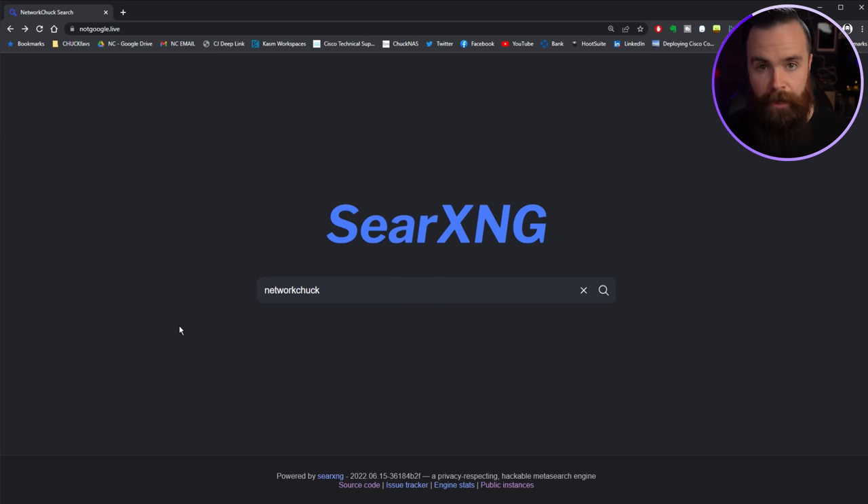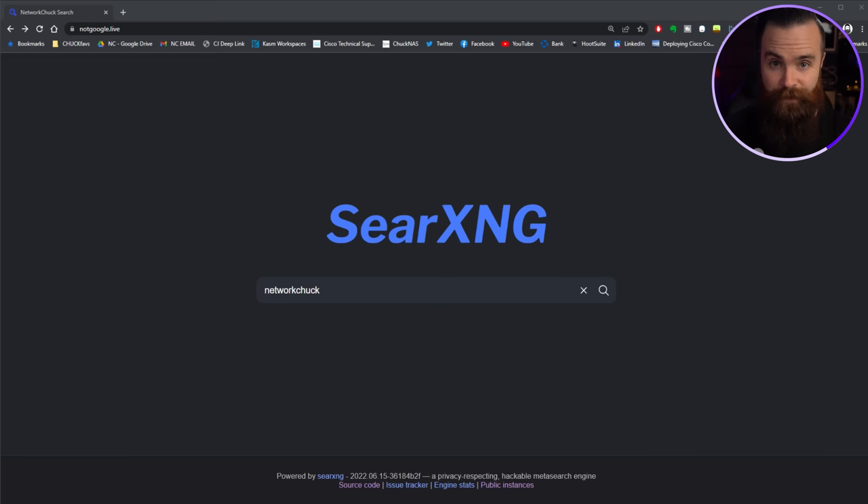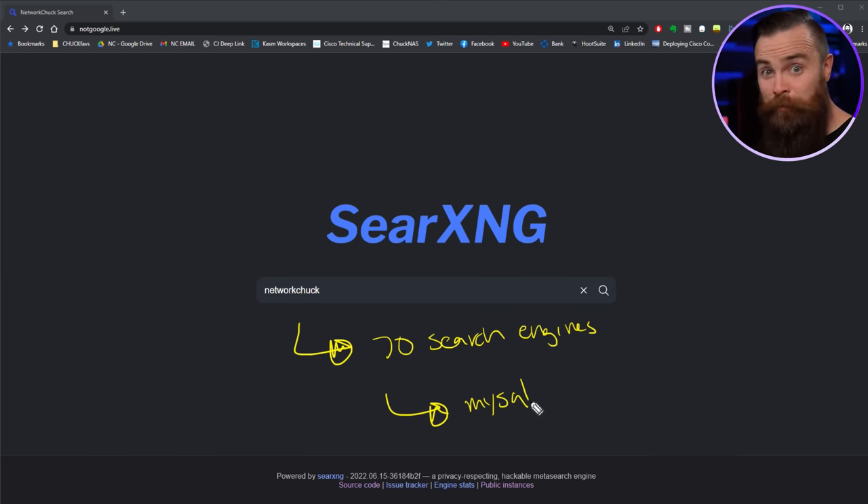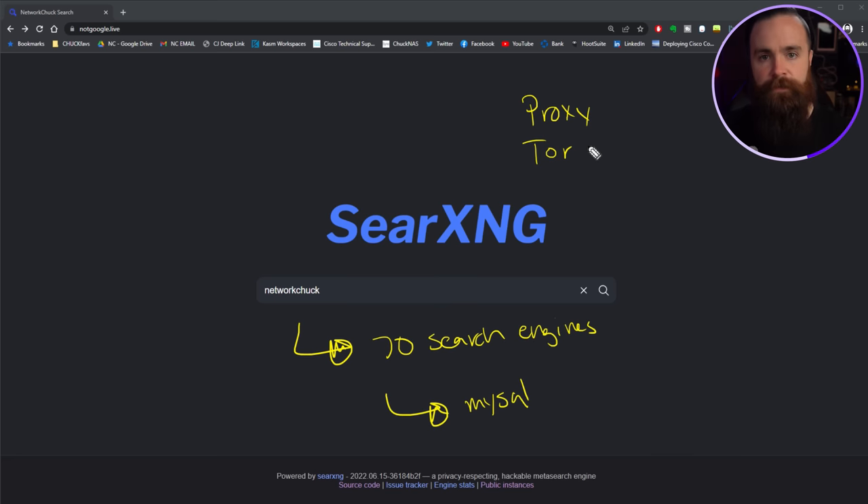This is your search engine — your baby. You can share it with anybody or keep it as your own private thing. By default, SearXNG supports over 70 search engines which you can enable or disable. You can say 'I don't want to use Google.' You can also add SQL servers — you can add your own searchable databases, like a local MySQL instance. And if you're really paranoid and want extra privacy, you can add proxies for every search and even add Tor.